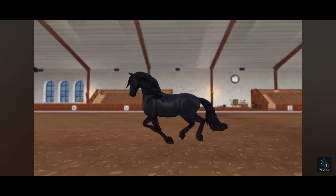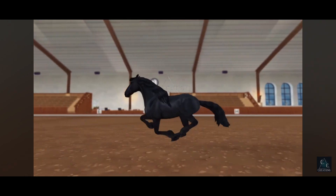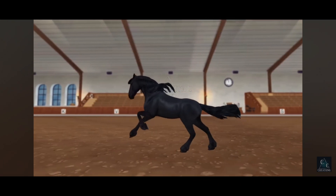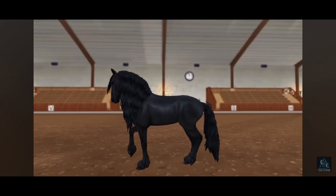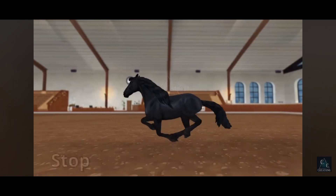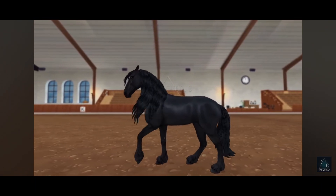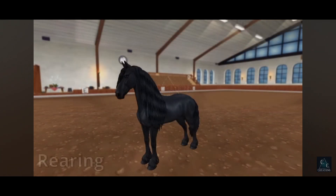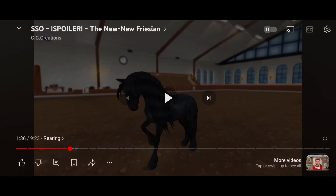This looks actually good. Such a beautiful gallop — oh my gosh, I love it! Such a beautiful horse. The backup is recycled, so I don't care about the backup — nobody does, to be honest. The rear was expected to be goofy, so I'm not gonna complain.